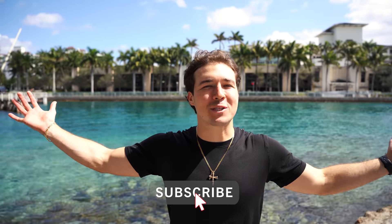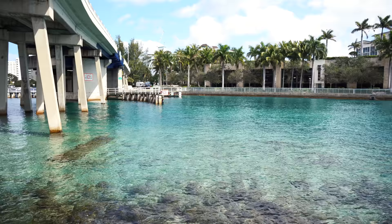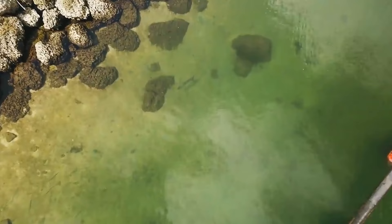We are back at the land of opportunity baby - one of our favorite, most beautiful spots that we go to. Look at this crystal-clear water behind me. This is one of my favorite spots because it is filled with literally anything you can imagine: big manta rays, tarpon, snook, giant eels.